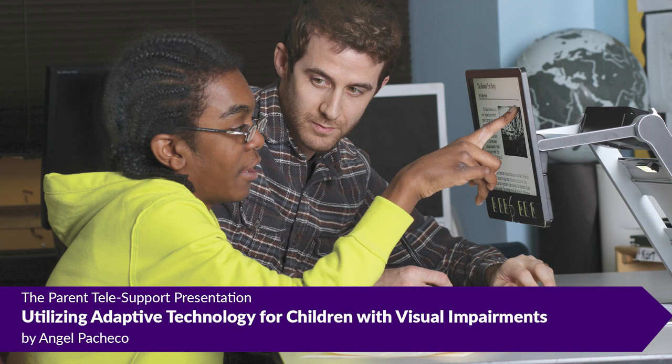The Echo Dot provides a lot of help to our visually impaired and totally blind consumers. Something that we use on a regular basis to order products from Amazon, order food, listen to the news, and so on.